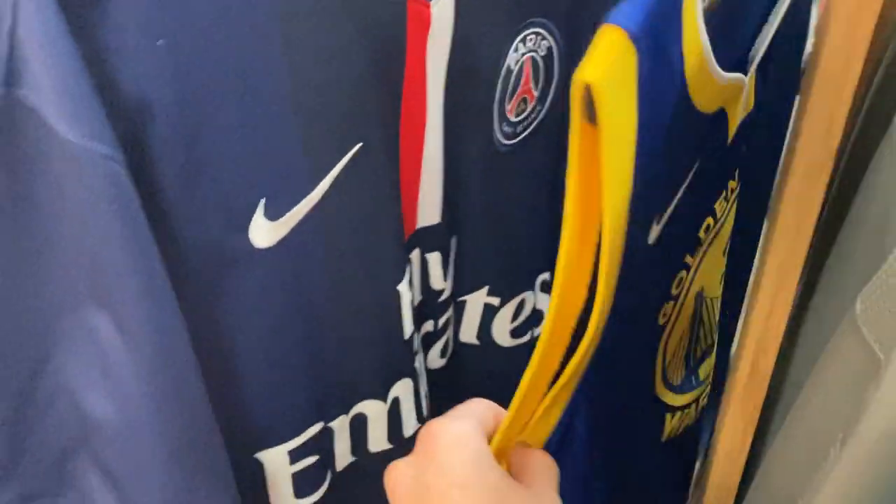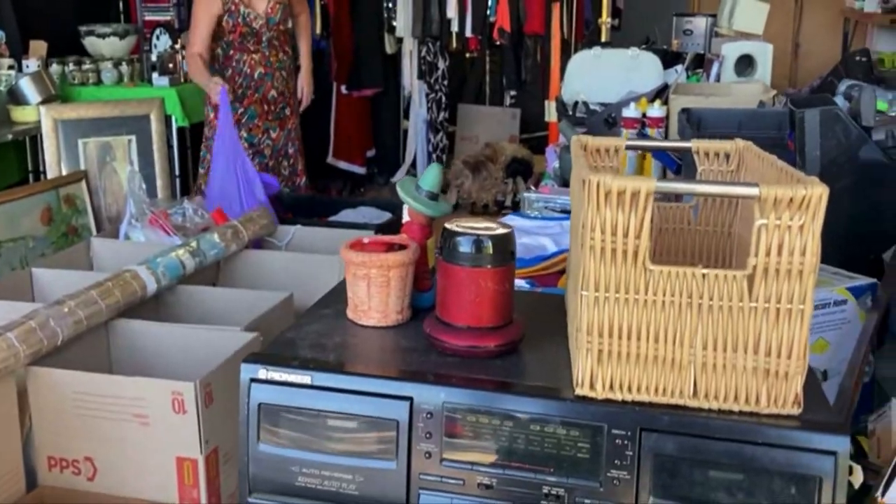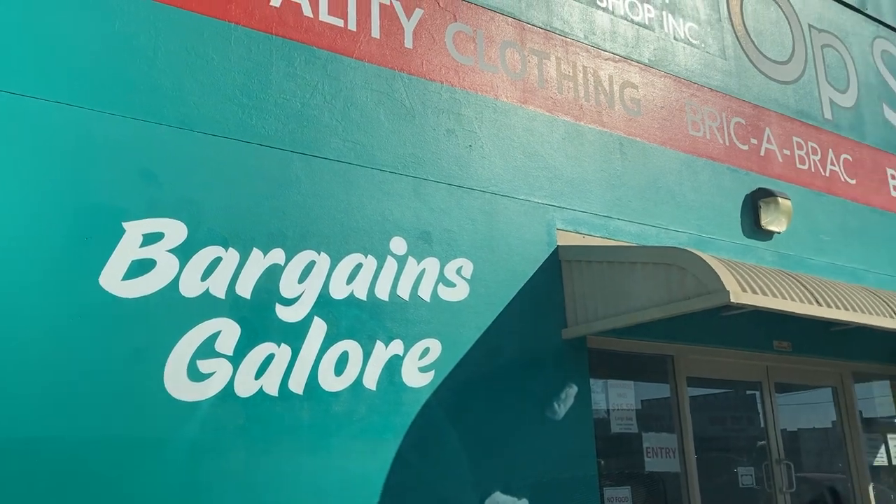There are so many different ways to source items that sell on eBay, whether it's going out to your thrift stores, garage sales, flea markets, retail arbitrage, or Facebook Marketplace. There really is so much opportunity to source these high-quality, low-cost items that actually go on to sell on eBay.